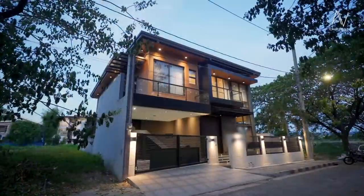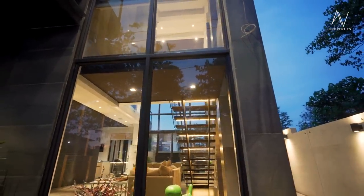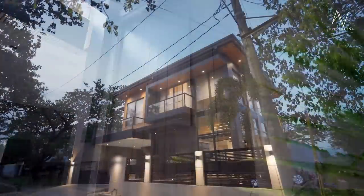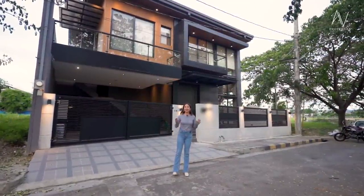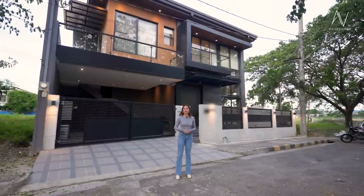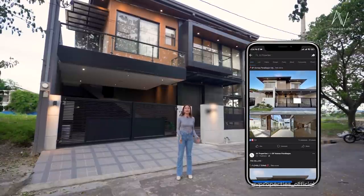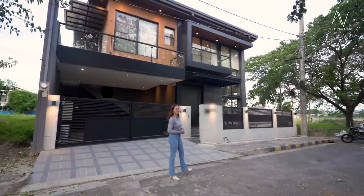Welcome to another AV Properties house tour. Hello everyone, and today's treat — we will explore together this brand new, sophisticated, ultra-modern designer home of your dreams. Before we start, please don't forget to click subscribe to AV Properties' official YouTube channel. You can also check us out on Facebook and Instagram at AV Properties underscore official for all our fresh listings. My name is Apple Grace — follow me and let's start the house tour!